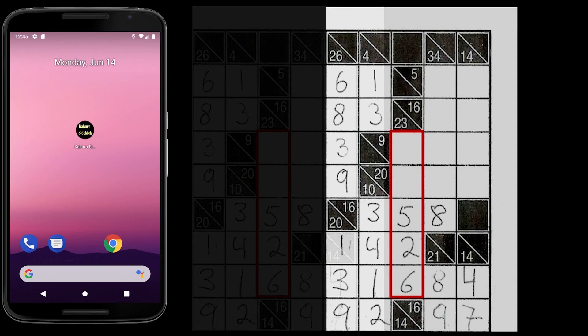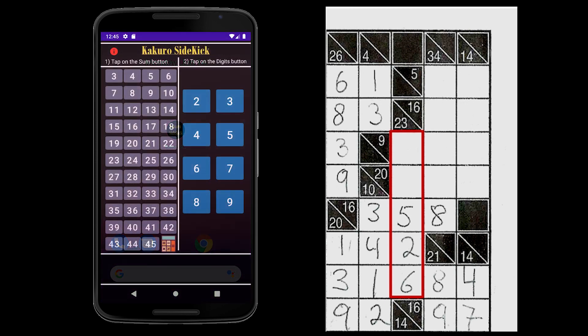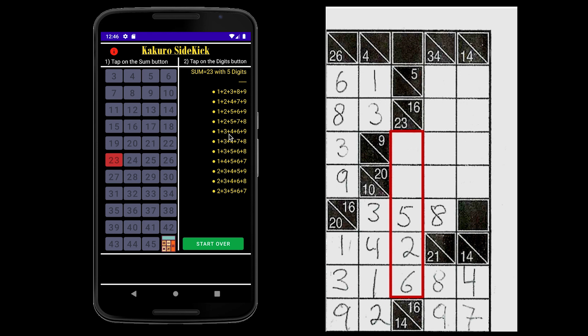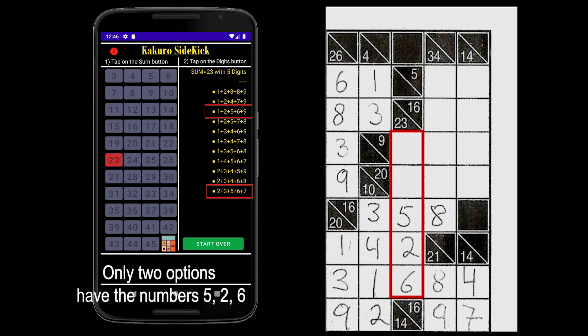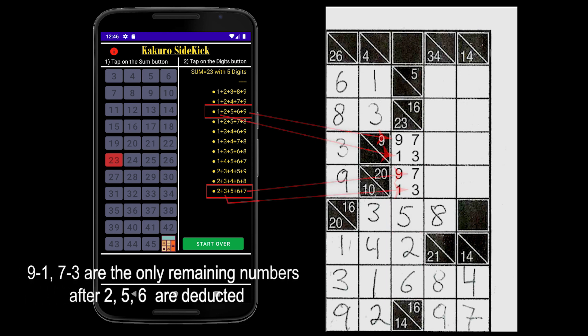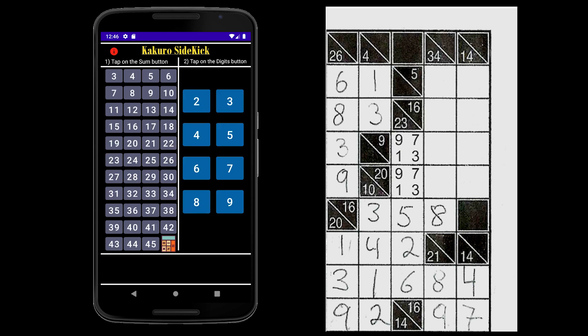Let's open the Kokuru Sidekick app to see how we can figure this out. In this case, we have a sum of 23 and 5 digits, giving us various options. We already know that our option must have 5, 2, and 6 in it, leaving us with the options 9 and 1, and 7 and 3. But this isn't enough information to solve column 23.